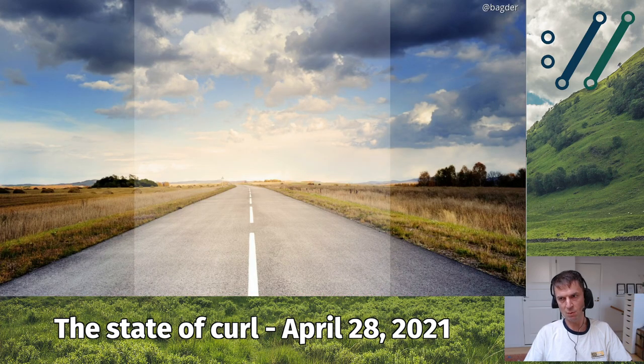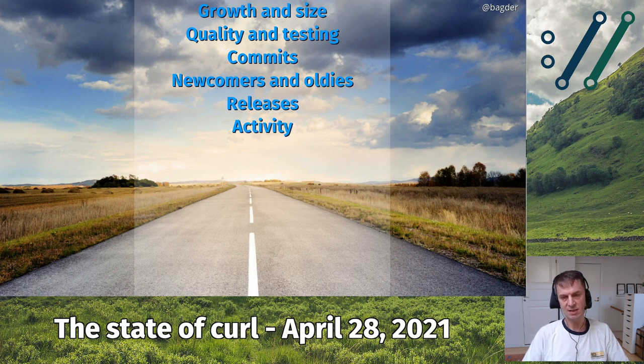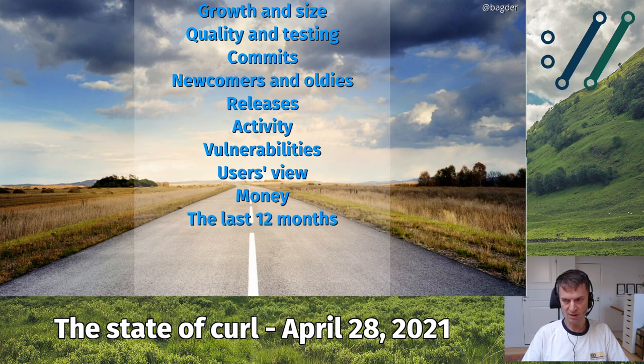Here's a little overview of what I'm aiming to go through: growth and size of the project, quality and testing, commits frequency, newcomers and who's committing, releases, activity in forums, vulnerabilities we've found this year, something about the users' view, money in the project, highlights over the last 12 months, what we still have to work on, my role, and a few words about the future. The future is always vague, but we'll get to that.